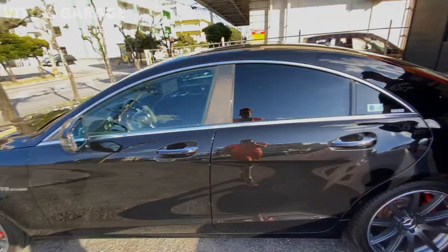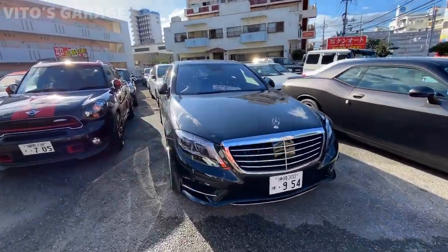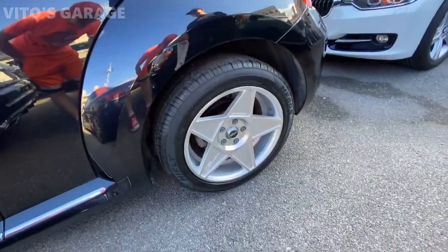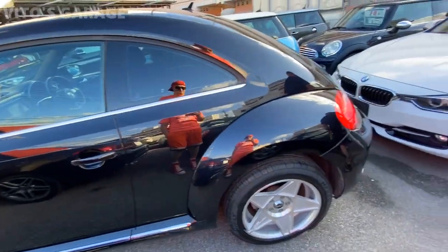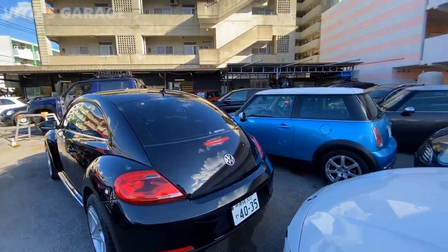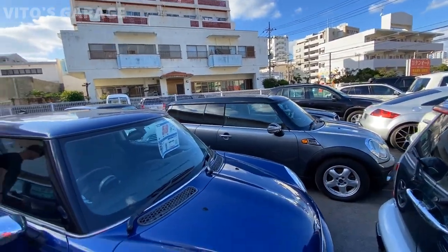I wouldn't pay that price for it unless it was another S-class. They are kind of cool. I don't even know what they are — looks really interesting. Really cool cars. We have lots of Minis here, guys — they're literally just for sale.